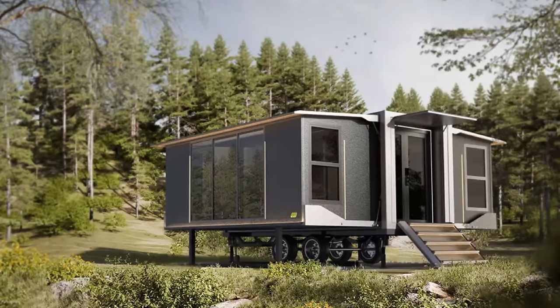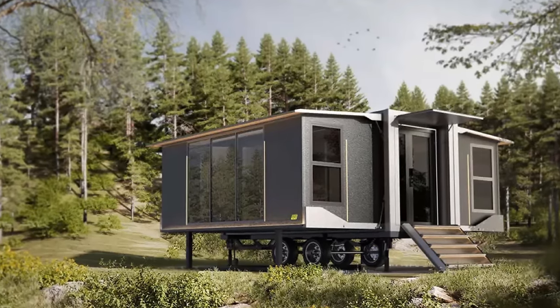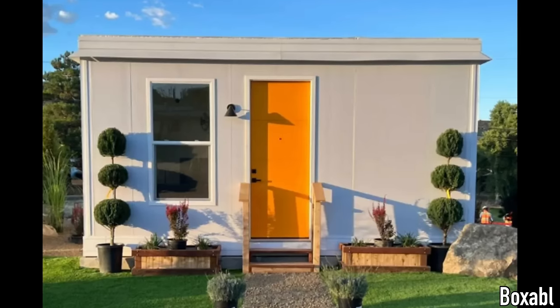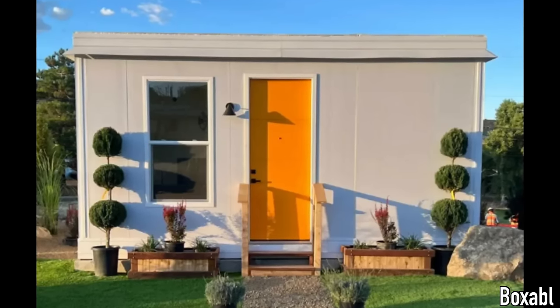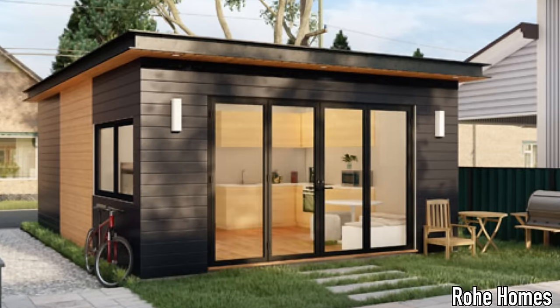Welcome back, my name is Cary and today I'm going to show you the next folding home to be released into a growing market. Over the last few years there have been more and more off-site constructed homes that fold or unfold hitting the market, and it looks like the trend is continuing to pick up steam.